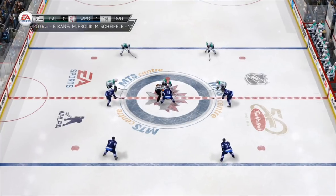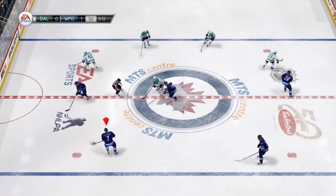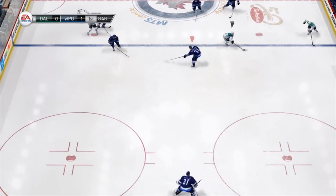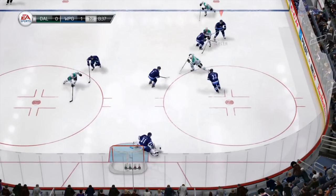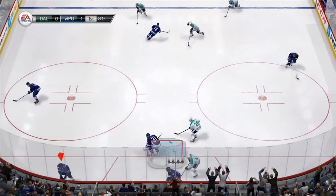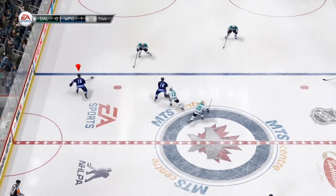Their second forward line against our first forward line. Let's see if we can get this done. Win that face-off — good work. The face-offs seem a lot easier with NHL 14. Maybe it's just because I'm used to doing today's face-offs, but these face-offs seem really easy. I'm not quite sure why.